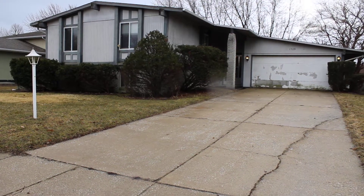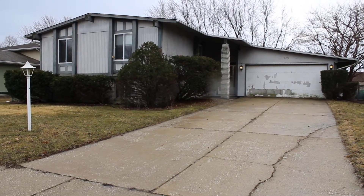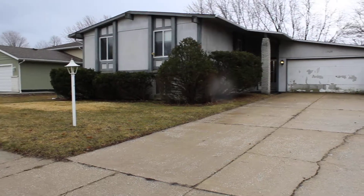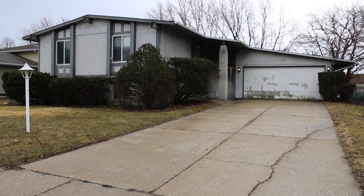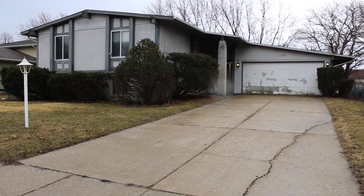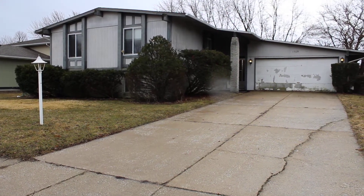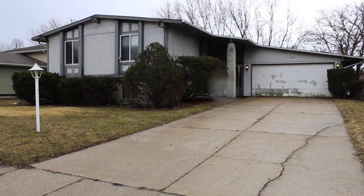We're at 1709 West 97th Avenue in Crown Point on a relatively dreary spring day. Last time I was out at properties during the polar vortex with all that snow — this is better, it's almost 60 degrees. We have a really cool unique property here in Crown Point: tons of bedrooms, tons of bathrooms, two-car garage, a relatively new three-tab roof, and gutters are okay. Let's go inside and take a look.